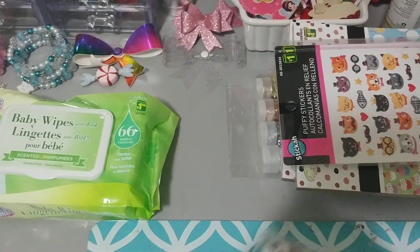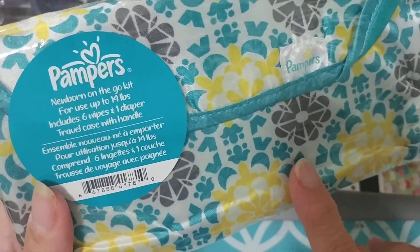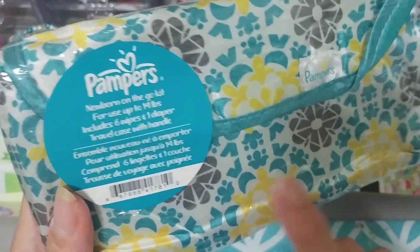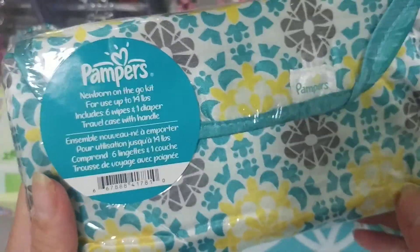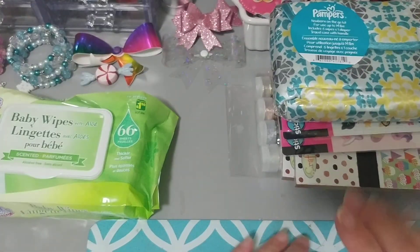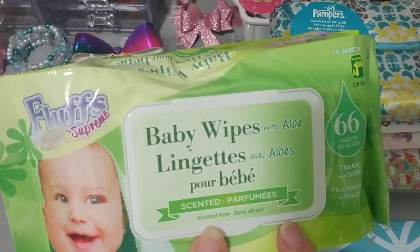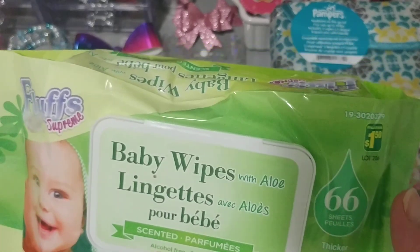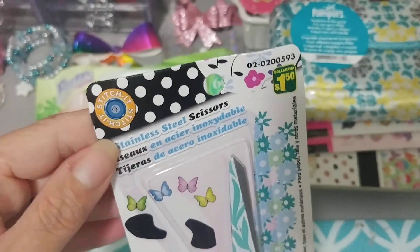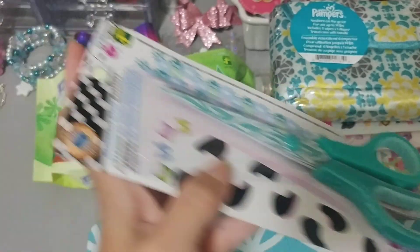Then I came across this cute little Pampers case. It comes with one diaper, the Pampers wipes, and the case. I thought this would be cute for my daughter to throw in her bag when she has the baby in the diaper bag. Then I picked up baby wipes that I use for my stamping — I was getting low on those, $1.50. Then I picked up another pair of scissors, $1.50. My other ones were kind of going, so I love this green.